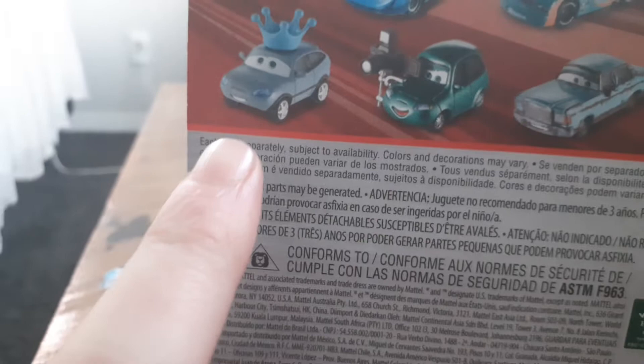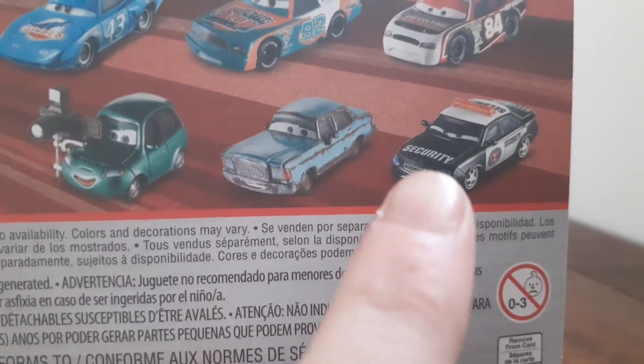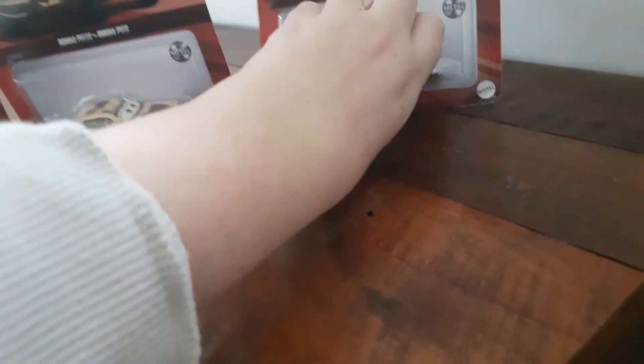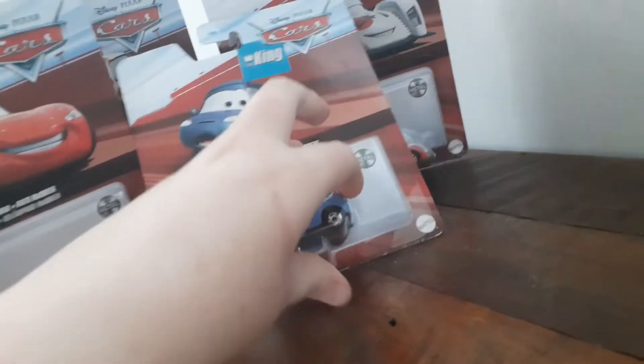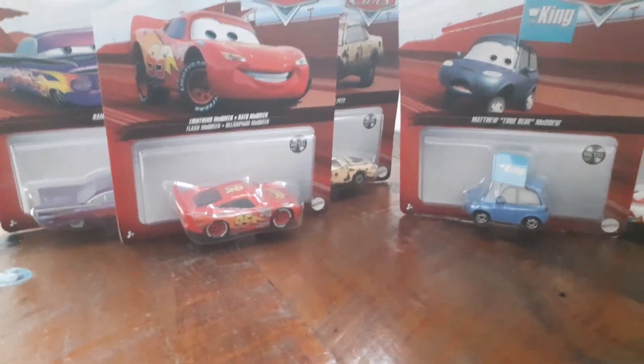On the back again there's the King, also known as Strip Weathers, Piston Cup races, Piston Cup van, the photography car, Rusty's car, and the Piston Cup police car. And yeah, that's all — let me get all these cars back here. There we go, that's all of them. Thanks for watching, and have a great day! Please like, comment, and subscribe — goodbye!